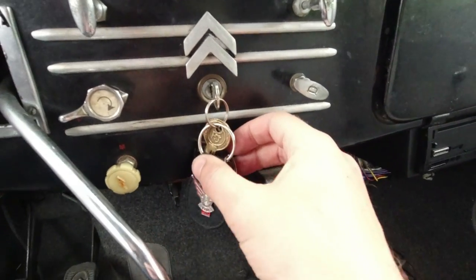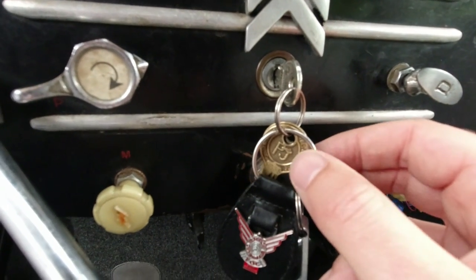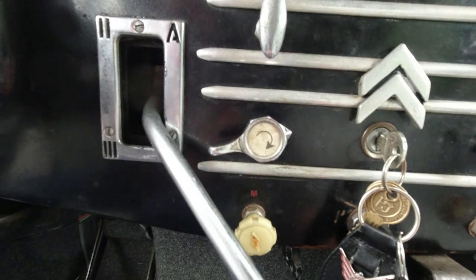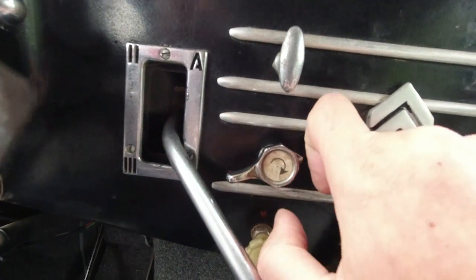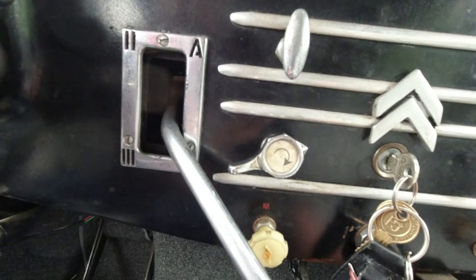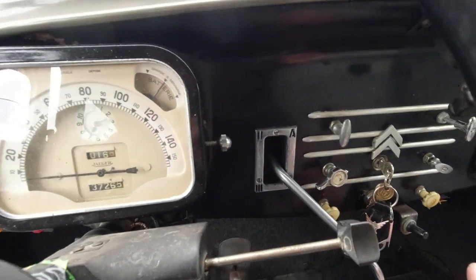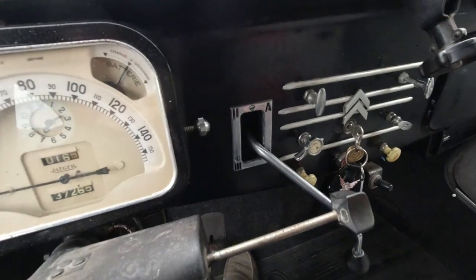Even the key is beautiful, beautifully detailed. This adjusts the ignition timing — so if you're starting the engine you can retard the ignition to make it easier to start and then switch it up. Obviously we've got the gear lever spreading out from the dashboard because that's an obvious thing to do.